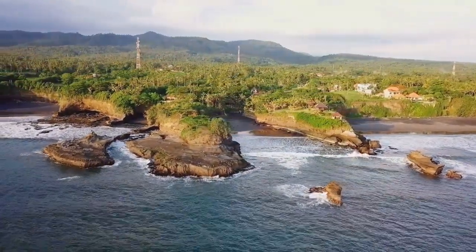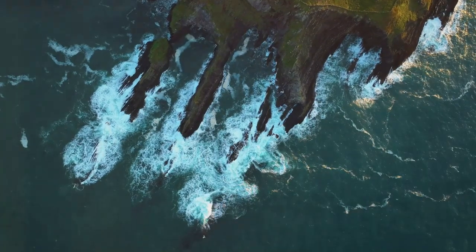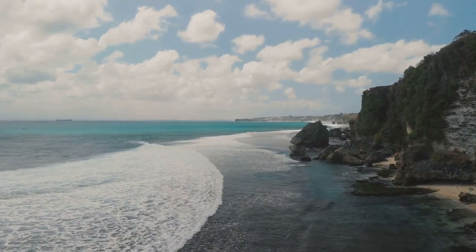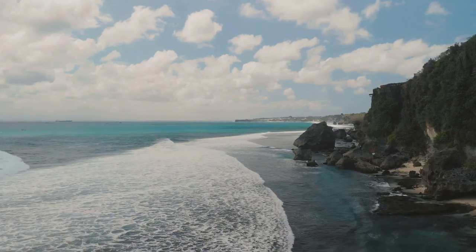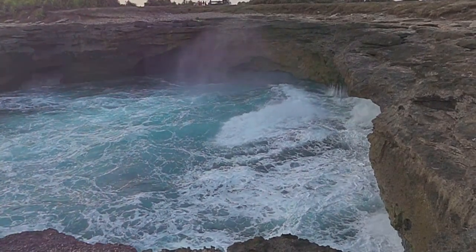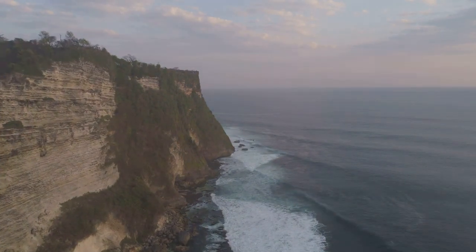Our journey takes us westward along Java's southern coast. The landscape shifts dramatically. Jagged cliffs carved by centuries of relentless waves stand like ancient fortifications. This is the realm of Pantai Watu Karung, a beach where nature's raw power takes center stage. Towering rock formations guard the shore. The Indian Ocean unleashes its full fury, sending massive swells crashing against the cliffs. The air crackles with energy, a palpable reminder of the forces that have shaped this dramatic landscape.